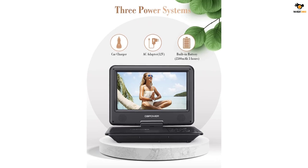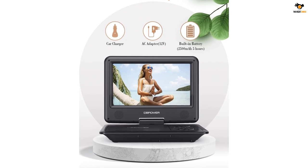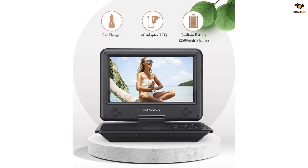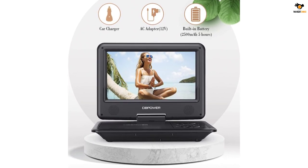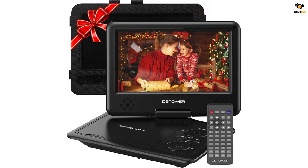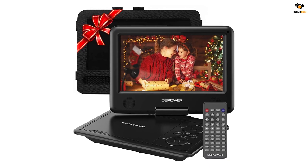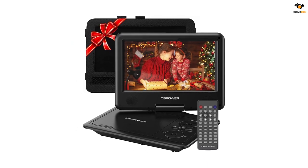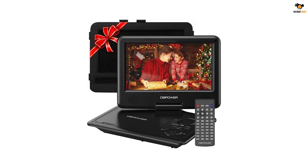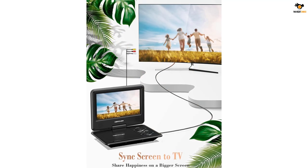Since this is a portable DVD player, you will find a DVD drive on the unit that supports various types of discs such as CD, DVD, CDR, RW, DVDR, plus R, DVD plus RW, and more. The DB Power portable DVD player also offers a set of powerful stereo speakers so that you can get a good audio output from the device.